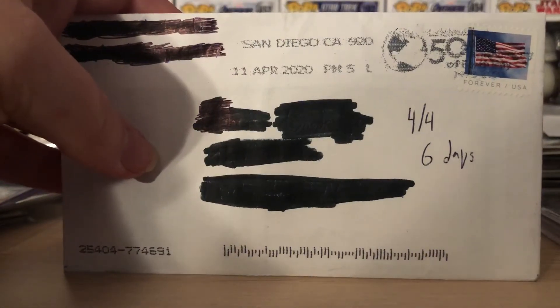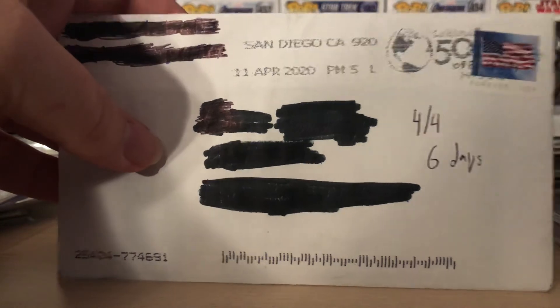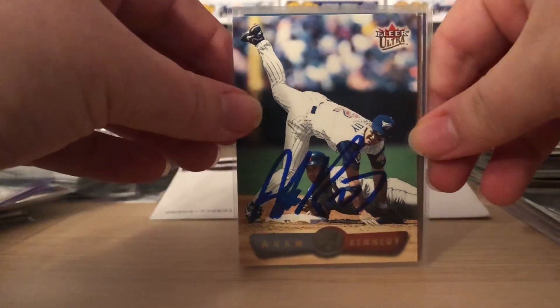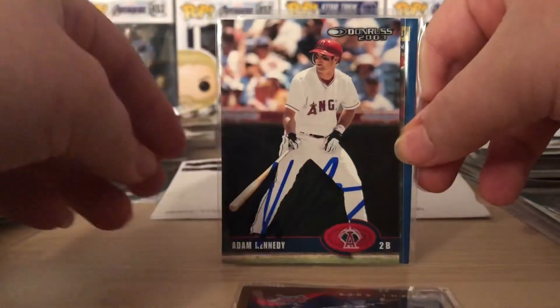Last but not least, the TTM — I started sending out TTMs again and this was my first one back in the batch. Came back from San Diego, California in six days — cross country and back in six days. This is 2002 World Series Champion and ALCS MVP Adam Kennedy, probably most well known for his time with the Angels. He signed all four cards — super quick return, they all turned out awesome. Oh, that one's upside down.